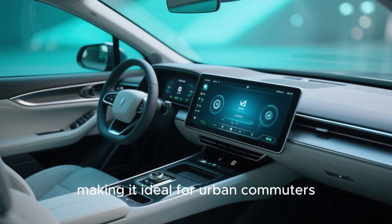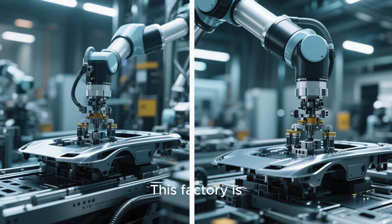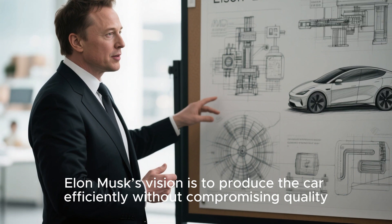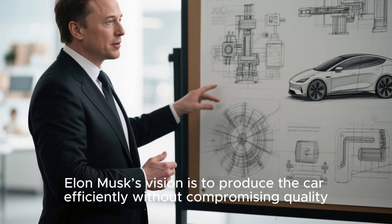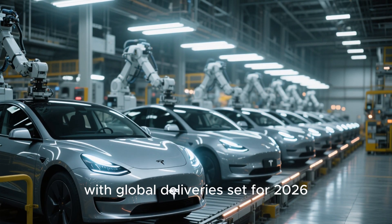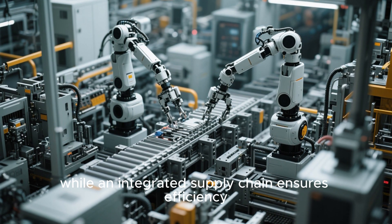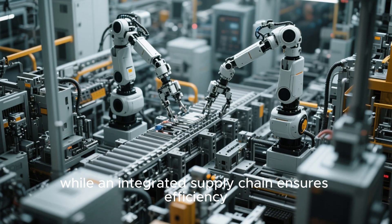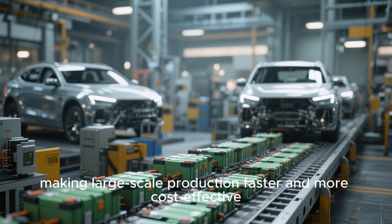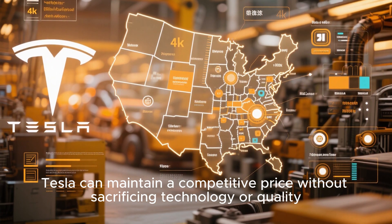Regarding production and launch, the Model 2 will be manufactured at Tesla's Texas Gigafactory. This factory is equipped with AI-driven automation to streamline production and reduce costs. Elon Musk's vision is to produce the car efficiently without compromising quality. Mass production is expected to begin by the end of 2025, with global deliveries set for 2026. AI-driven robots handle the assembly line, while an integrated supply chain ensures efficiency. Battery modules and vehicle assembly are fully integrated, making large-scale production faster and more cost-effective. With local sourcing and advanced automation, Tesla can maintain a competitive price without sacrificing technology or quality.